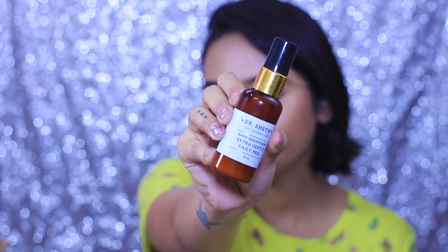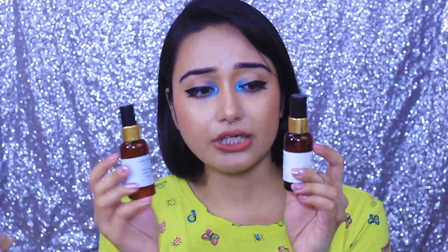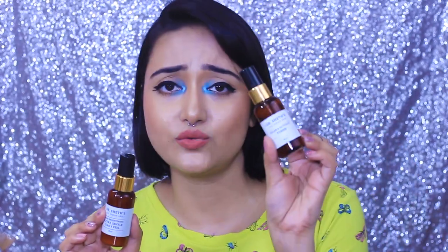The second product I'm going to talk about is the Dr. Shades Basic Brightening Extra Gentle Daily Peel. This also comes in a plastic amber-colored bottle just like the glycolic toner, and to be very honest I really really like this product way more than the toner. It gives you a very nice even-toned skin. I don't use these on a regular basis — I use the toner on every alternate day and this peel only once a week.